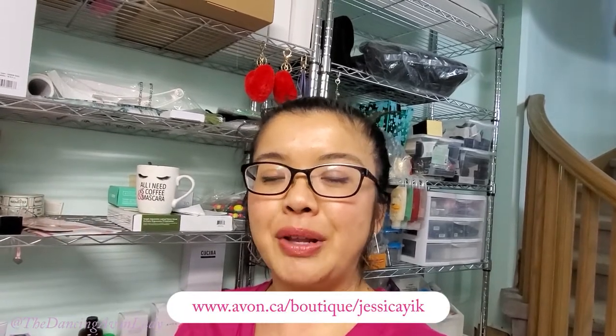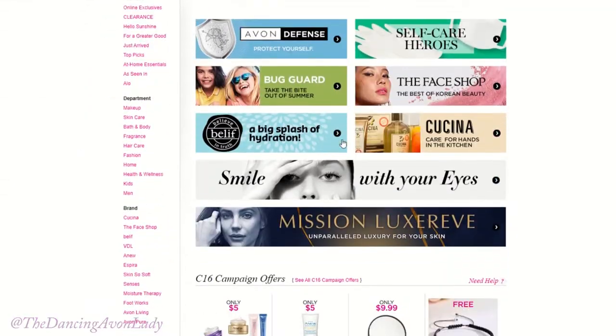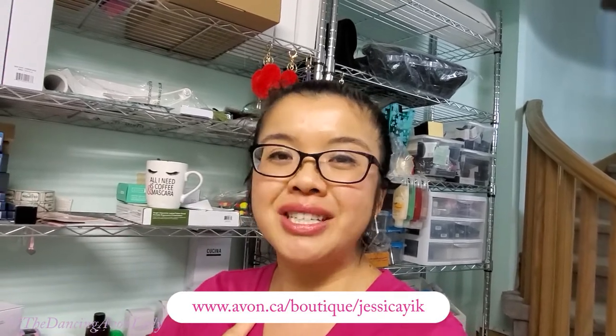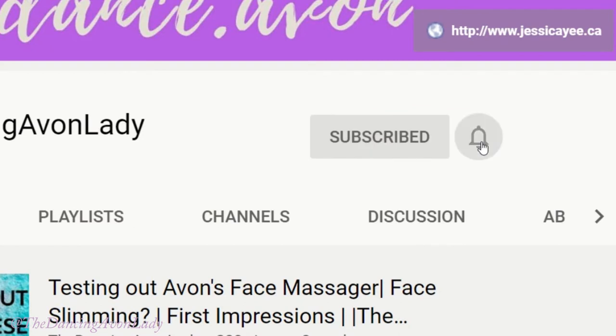If you're interested in learning more about our product line, make sure you go to my e-store link down below in the description box, and while you're there check out the join Avon button. Have you ever considered starting up your own online Avon business where you can talk about products you love and earn money on the side? If you're interested, click that join Avon button and I will become your personal mentor. If you're new to this channel, click that subscribe button and the bell icon so you never miss a video — I have new videos up every single week. I love you guys, I'll see you next time. Bye!